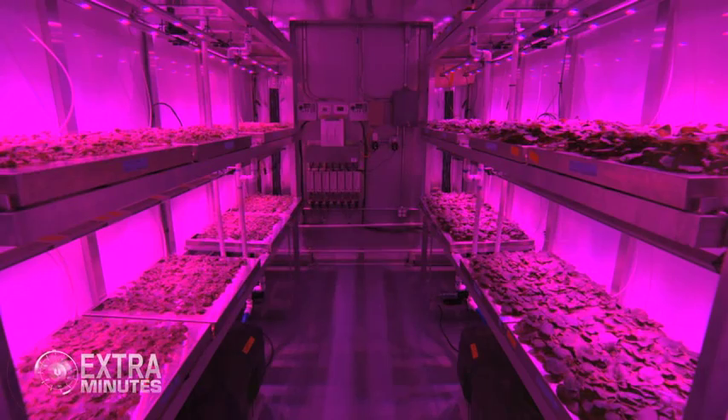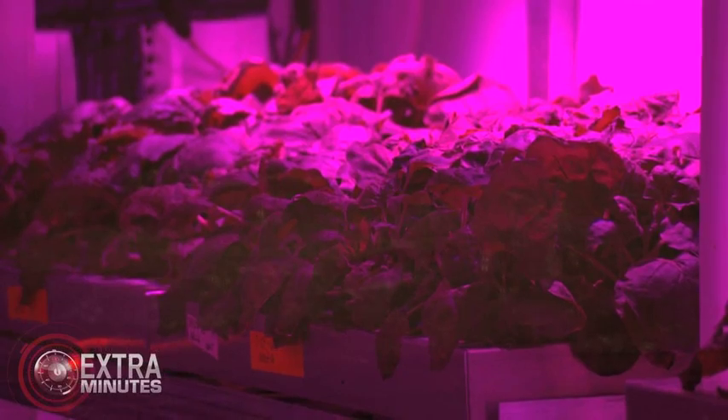For every duck egg or chicken egg, you get one dose of vaccine. But for one kilogram of this plant material, you get 1,500 doses of the virus vaccine — very efficient. They're growing plants for science here, but using the same technology, you say we can grow food for people. Correct.